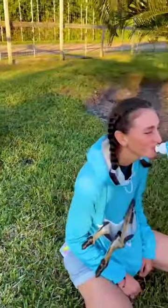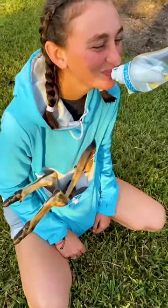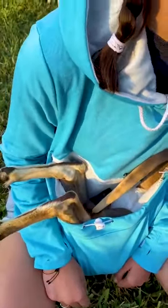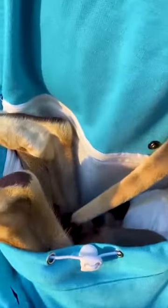This kangaroo right here is one of my favorites. She has a baby in her pouch and we're going to see how her baby's doing. As you can see, she's not threatened by me whatsoever — if she was, she could use her hands or her feet to push me away. We're going to check on this baby, who seems to be doing really good. She's taking a nap.